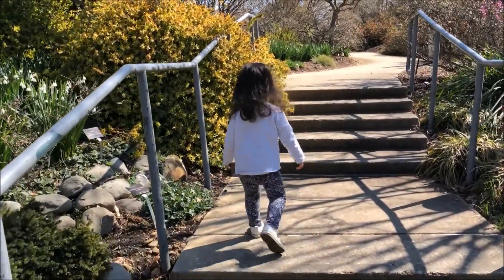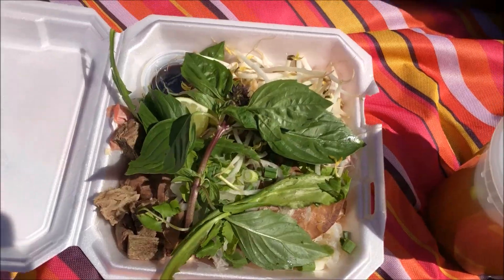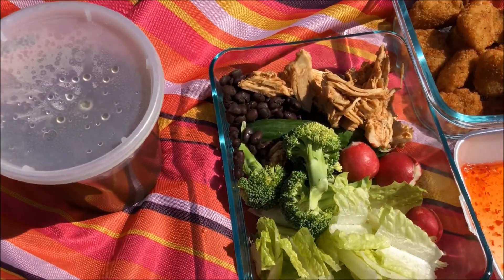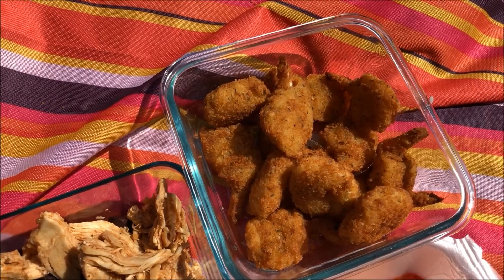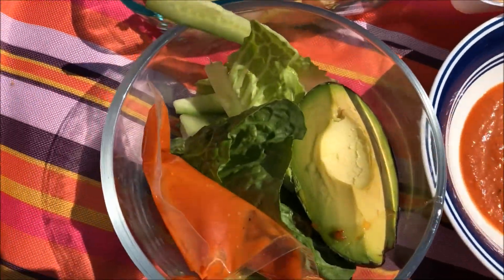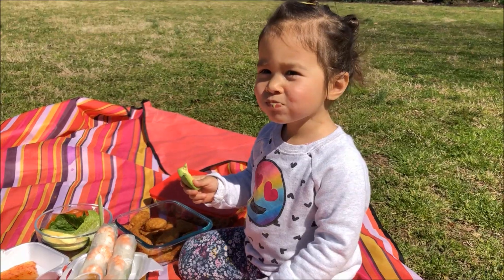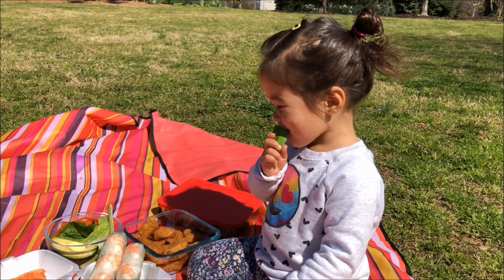Hi Juju! She doesn't want to turn around. Okay, so we have some pho — here's the broth — and we have some salad. This one is called butterfly shrimp; I don't know why, maybe it can fly! And this is the fresh spring rolls, and of course we have some greens. It's gonna be awesome! What are you eating, Juju? Did you like that?